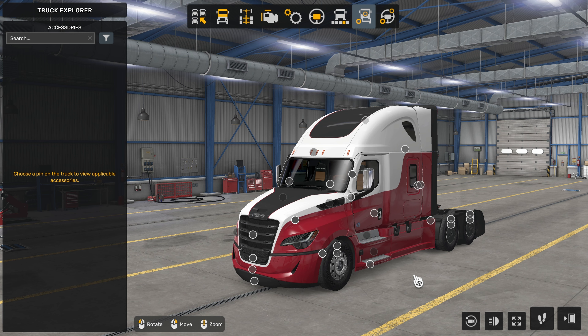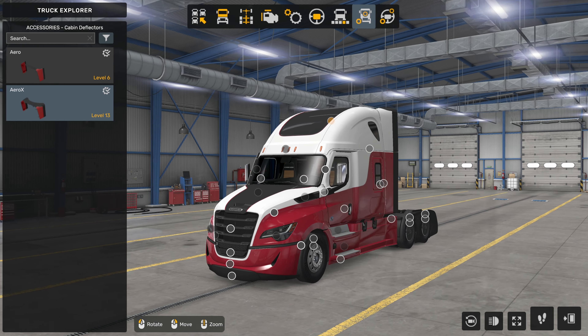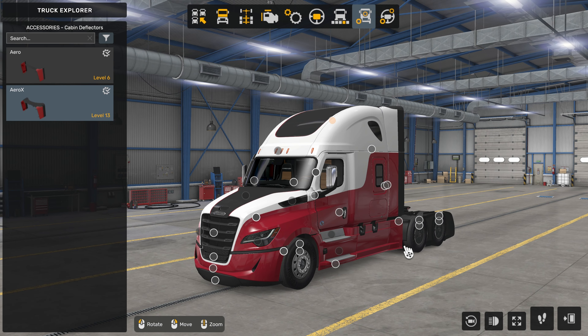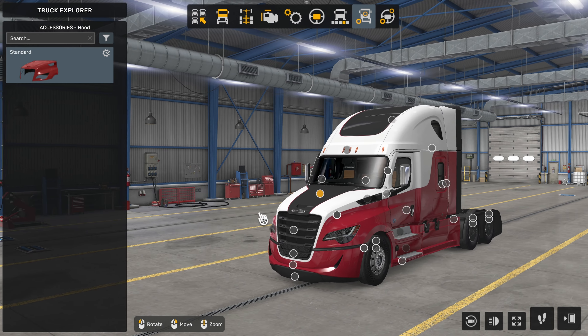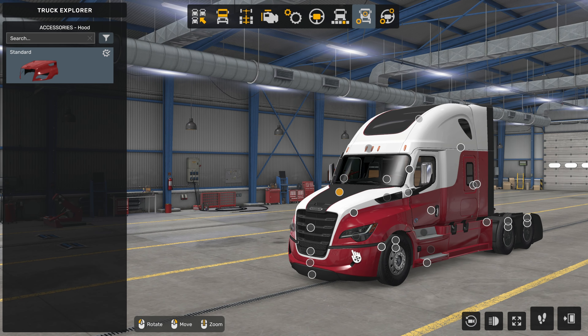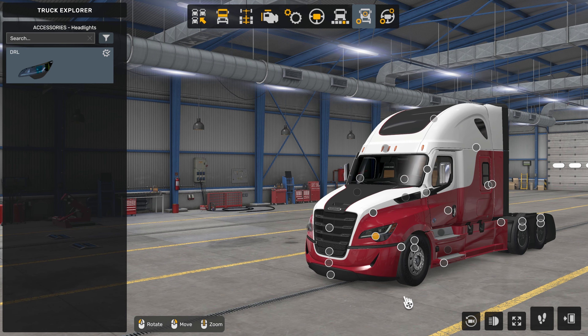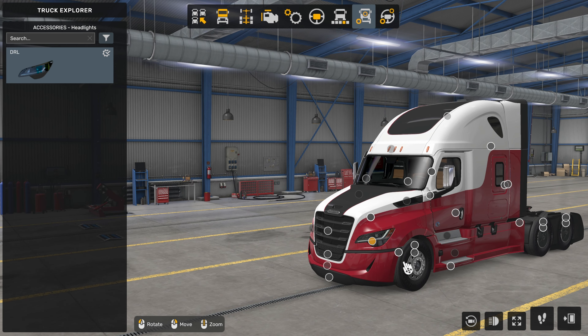Now in terms of the exterior accessories, depending on the trim level that you choose, there may be some more options than not. Generally speaking, the options are pretty good, but there are quite a few spots where you only have one or two options — for example, the hood. The hood actually has an option, which maybe is something that will come further down the line, or for example, the lights. Is this room for a tuning pack? I do not know.